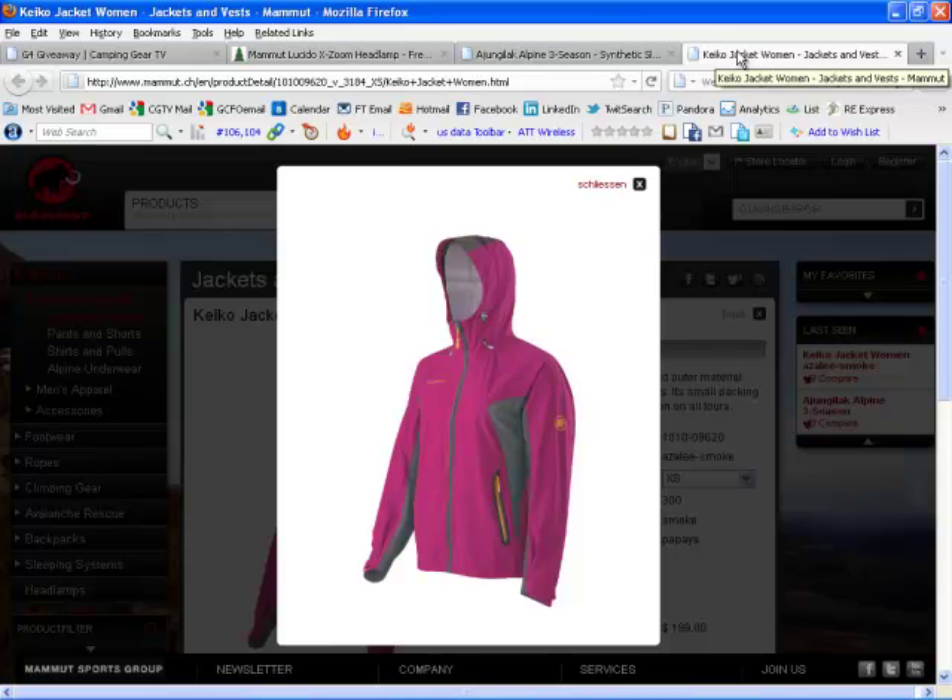It's got a fixed adjustable hood, two front pockets with bonded watertight zippers, pit zips, all that kind of stuff. Just a really good looking shell here at $199.